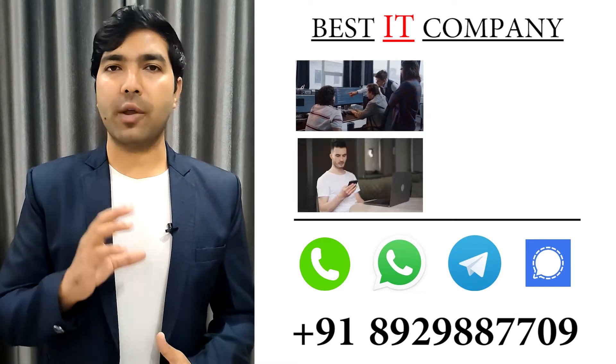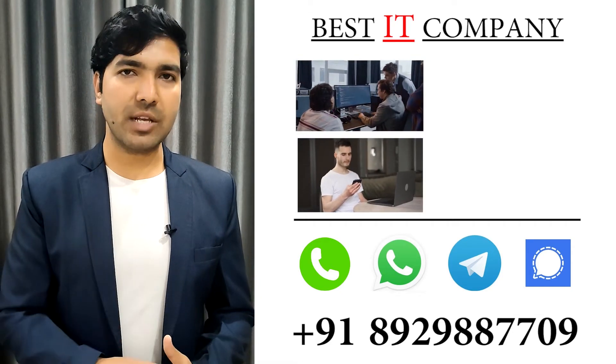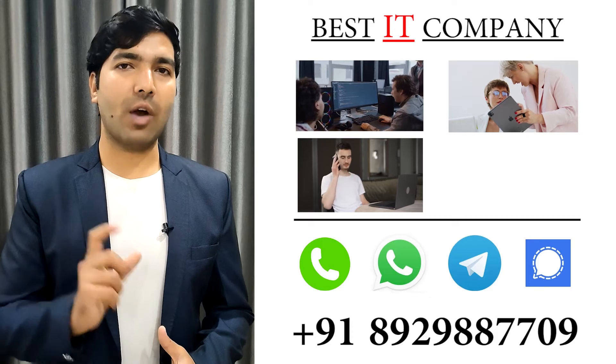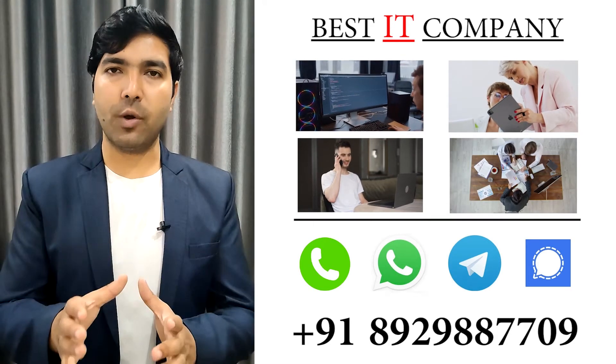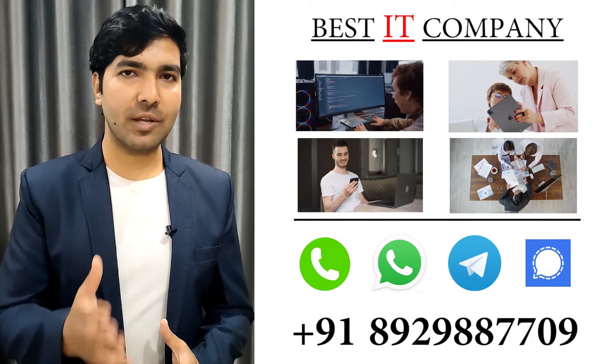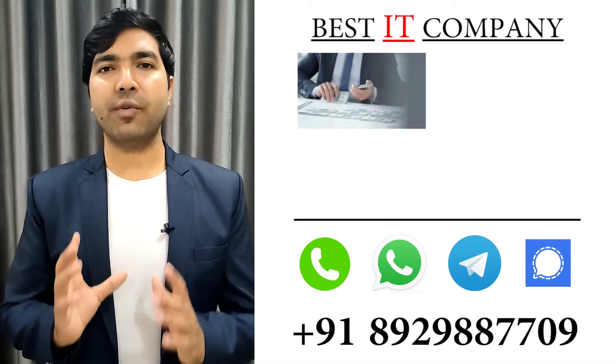We have enough experience and knowledge, so if you only have five minutes for a discussion with us, we will understand your exact requirements. On the basis of that, we will suggest you any number of different ideas that will help you in building the right product for your customers.